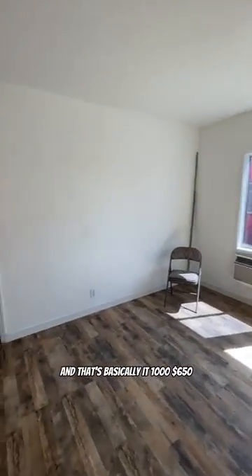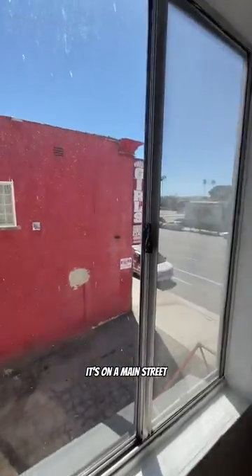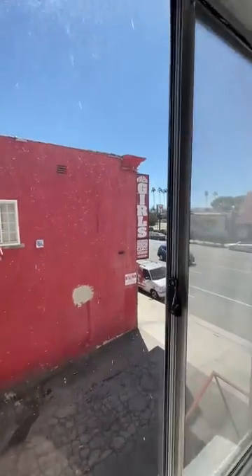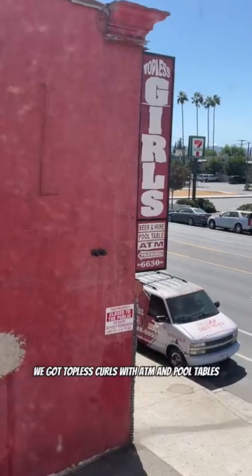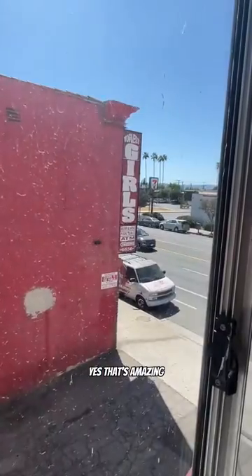And that's basically it — $1,650. I can see why it's so cheap in North Hollywood. It's on a main street with body shops right across the street — probably a lot of noise. And the best part: we got Topless Girls with ATM and pool tables. That's amazing.